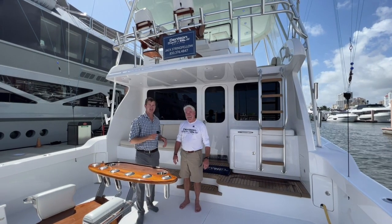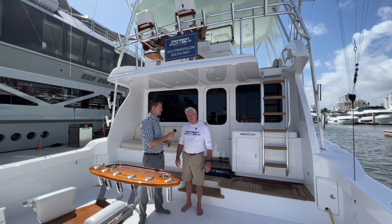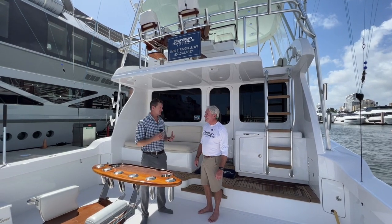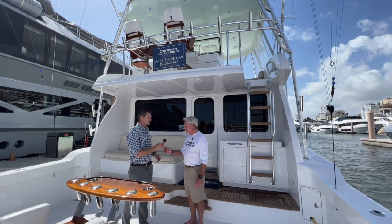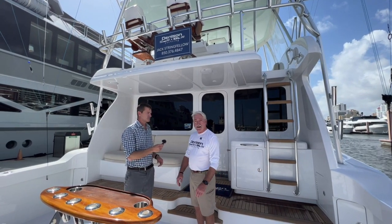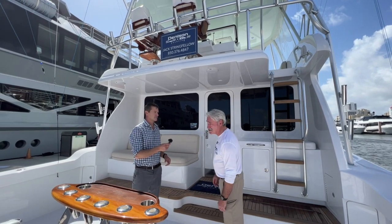Hey guys, Tony Smith with Dennis and Yachting. We're here at the Palm Beach Boat Show and I am with Jack Stringfellow. Jack, this is an awesome boat — this is a 53-foot yacht cat with IPS. I've never seen something like this, can you explain it? It's a 2016, it's 53 feet, 17-foot beam, it does have IPS D13s — they're 1200, which translates to 1800 horsepower.